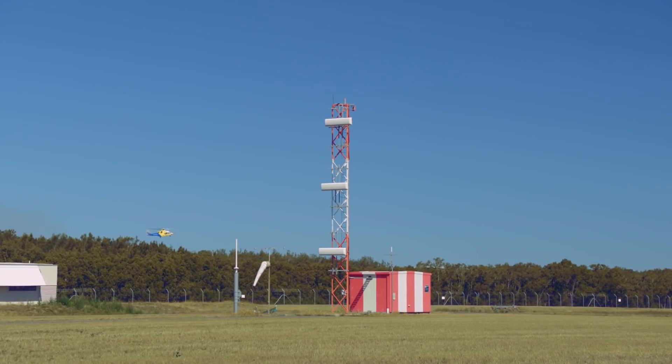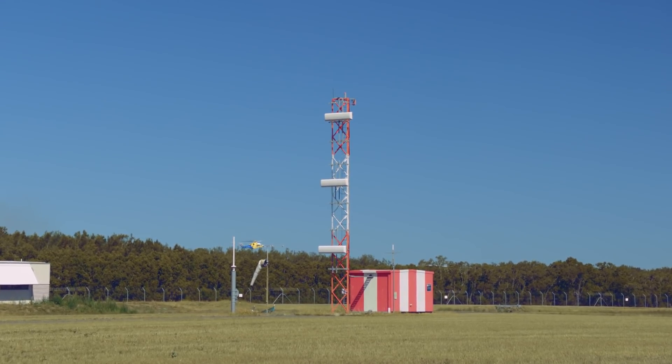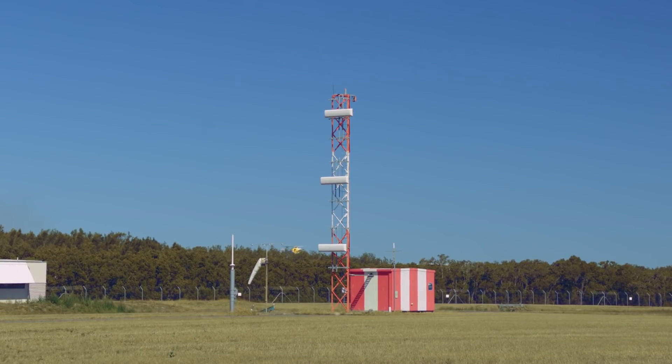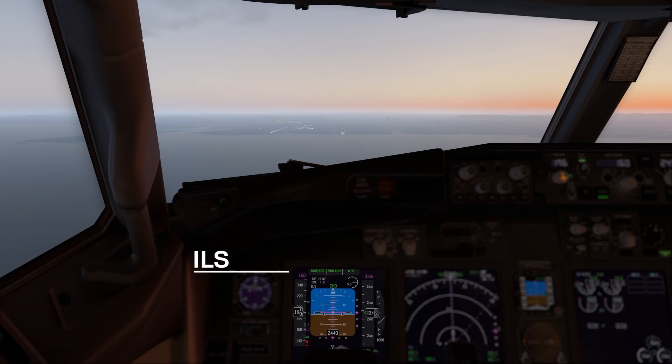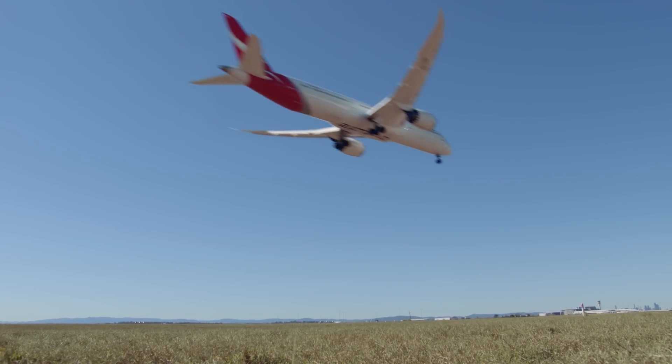The second piece of equipment is a glide path, which provides the plane with information as to whether it's too high or too low. The plane combines those two pieces of information and provides the pilot with a crosshair view to guide down and land exactly on the threshold.